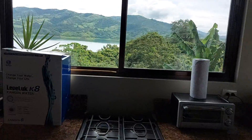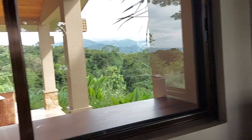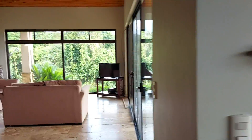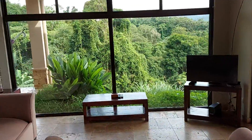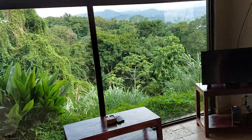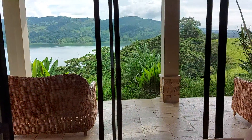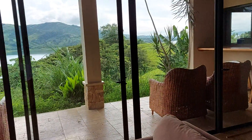And here we go, here's the kitchen. That's my view out of one of the windows from my kitchen, and here's the view on this part of the kitchen looking into the living room.